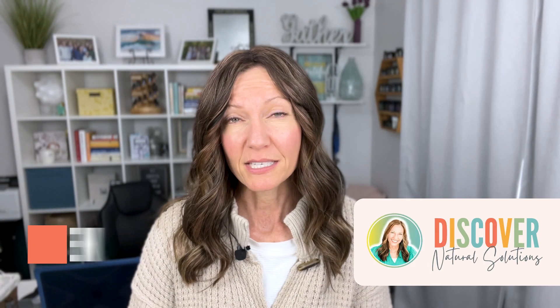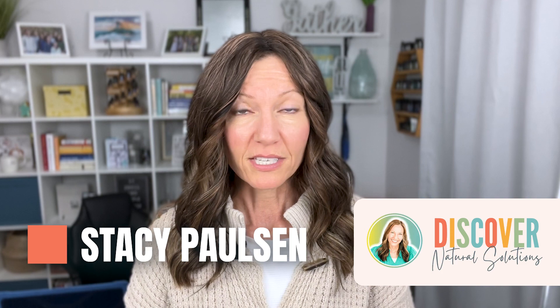Welcome back to my channel. I'm Stacey Paulson. I'm an essential oil educator. I have been using essential oils for the past 15 years. I have six kids and we have gone through a lot of oils.